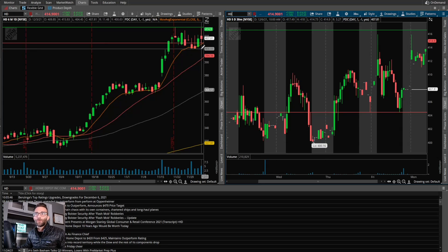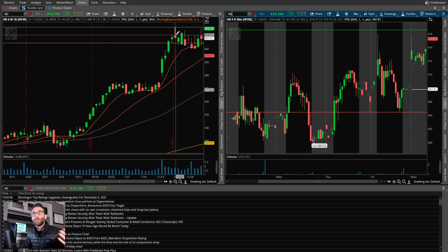Home Depot is straightforward — a very strong daily chart trading close to all-time high and above the 9 EMA. The main upside level I was watching was all-time high at $416.56; if it cleared that I felt it could catch momentum. I don't like shorting strong stocks, but I noted prior day's low at $404.45 just in case there was some weakness.